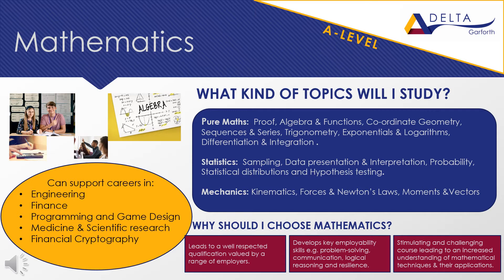A-level mathematics includes three main types of mathematics: pure mathematics, statistics and mechanics. The pure mathematics builds upon concepts from GCSE, including proof, algebra and functions, coordinate geometry, trigonometry, differentiation and integration. Statistics is mainly concerned with sampling, interpretation of data and presentation, probability, hypothesis testing and statistical distributions. Mechanics is the study of kinematics, forces and moments and vectors. You will have seen some of these concepts at GCSE, but they will be extended and developed at this level.